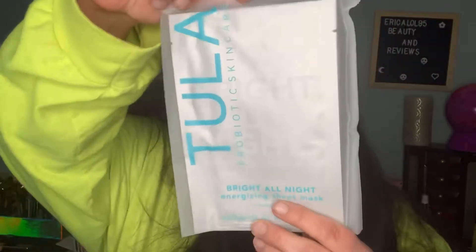The last thing in this box is the Tula Bright All Night Energizing Sheet Mask — times two! It comes in this little plastic pouch, which I kind of like. You leave it on for 10 minutes. I'll be trying this out. I'm going to look closer at the ingredients first — there's honeysuckle listed. There are two sheet masks in here, which is nice.